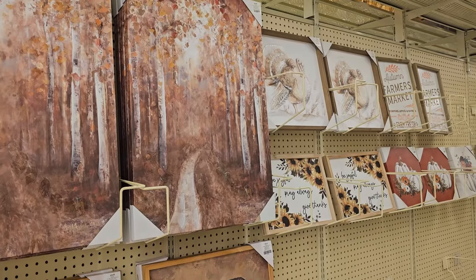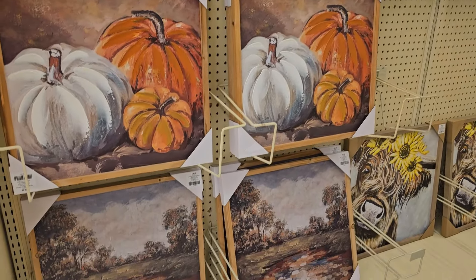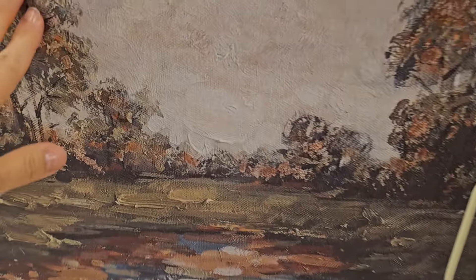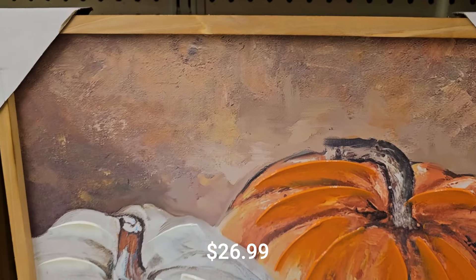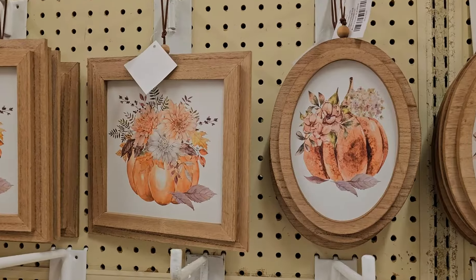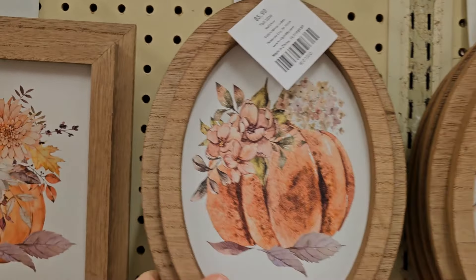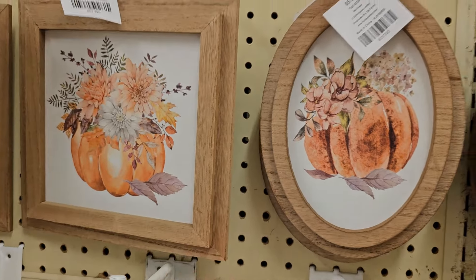Our first stop is here in the fall pictures and signs. Look how beautiful the selection is this year. This landscape caught my eye — I could see it being a warm, moody, inviting picture you could use all year long. While the landscape was more fall neutral, this traditional pumpkin print was absolutely gorgeous. I was also attracted to this oval and square pumpkin wall decor. I'm going to put the pricing on the screen — those are the regular prices, not taking into account any discount or sales.